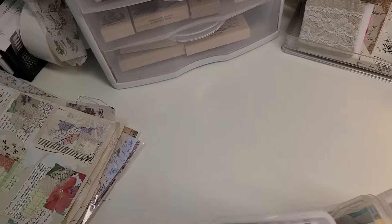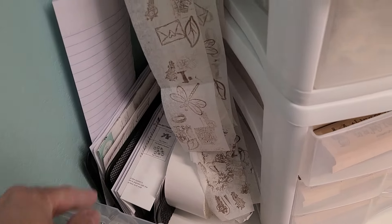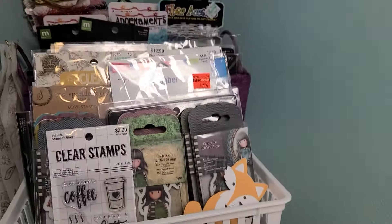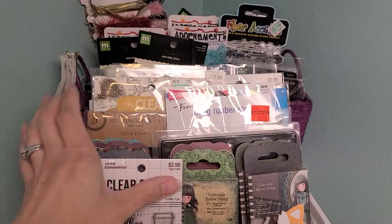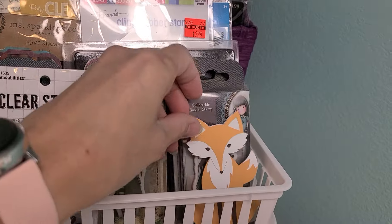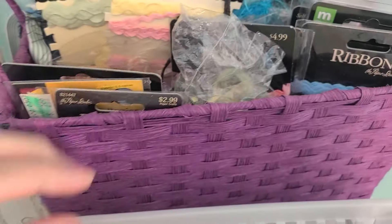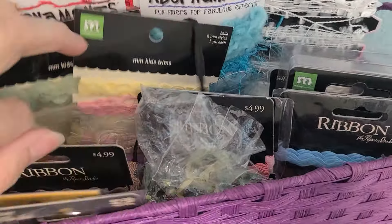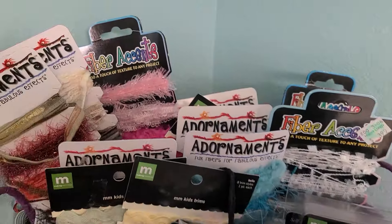I've got duct tape that I don't use often, tissue paper, Tim Holtz-inspired stamped things I love looking at, and all my manuals because I'm that person — for my crafting projects in case I forget how to use the crop-a-dail. These are all my favorite stamps or stamps I'm keeping in this drawer — Mr. Fox is still hanging out, though he needs to go somewhere else before he gets wrecked. Back here are fun fibers in purple.